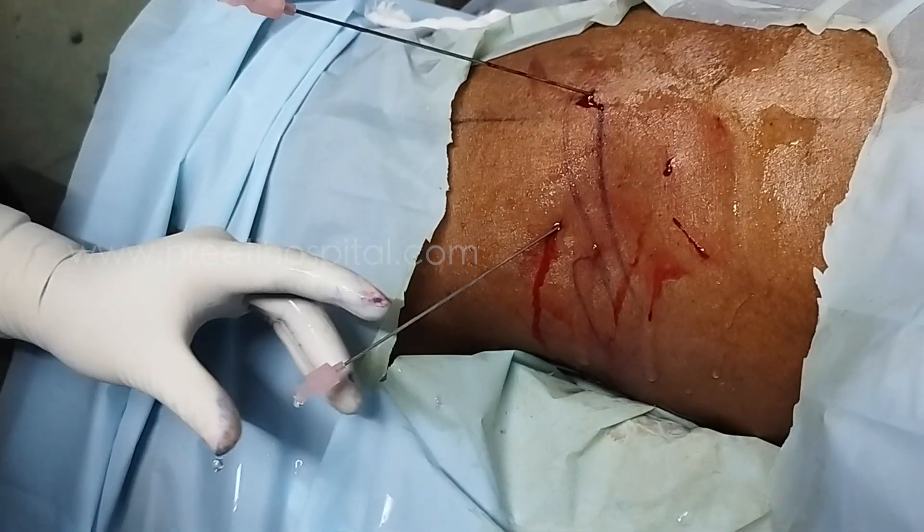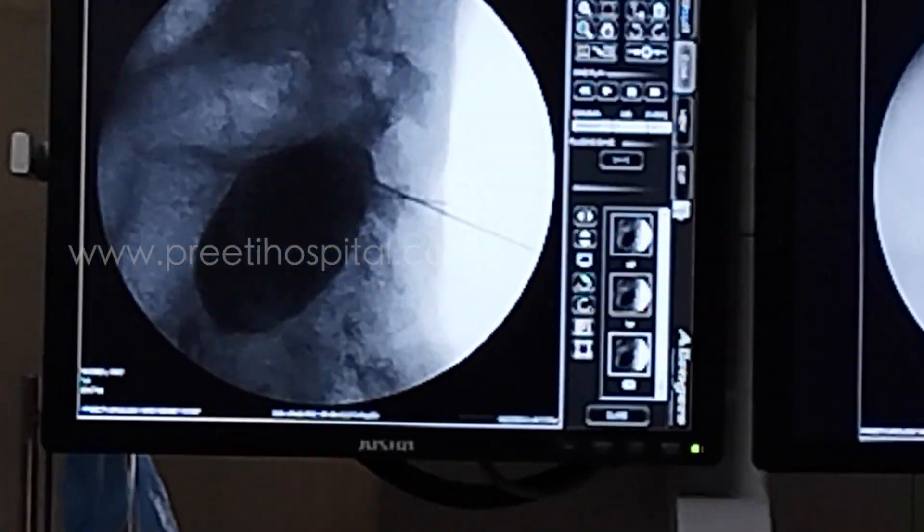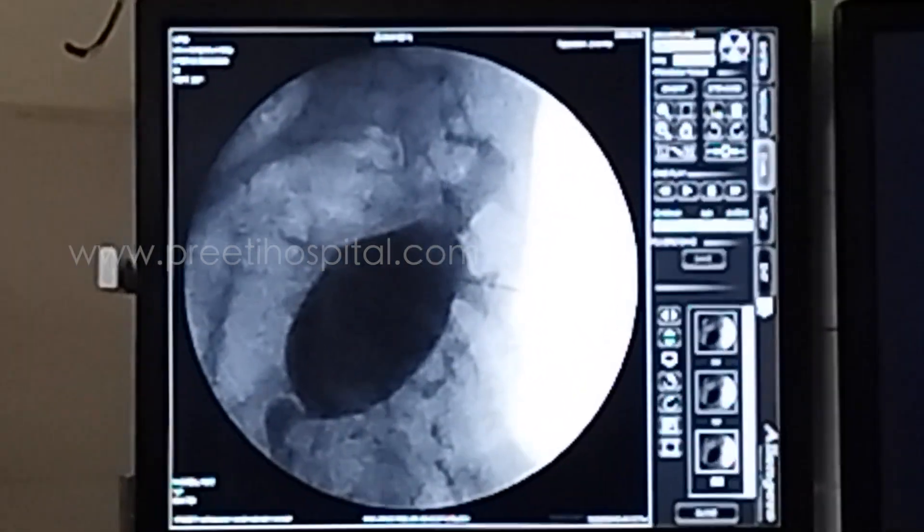Free flow of urine is seen and contrast is injected. It is seen entering the middle calyx. After injecting contrast, the calyces were delineated from the puncture needle — contrast was injected and the calyces were delineated.